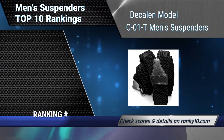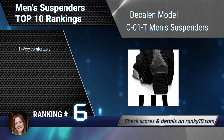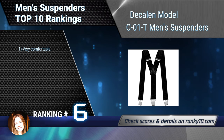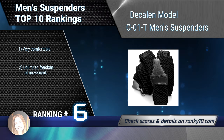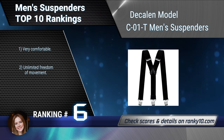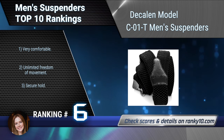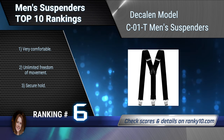Ranking number 6: Decal & Model C01T Men's Suspenders. These have modern design and are made of elastic fabric — 74% polyester and 26% elastidine. Adjustable length, can be worn up to a body size of 1.96 meters or 6.4 feet. Very comfortable, with unlimited freedom of movement and a secure hold.